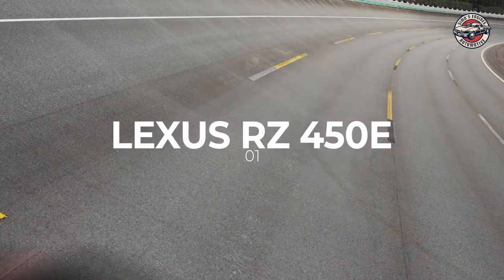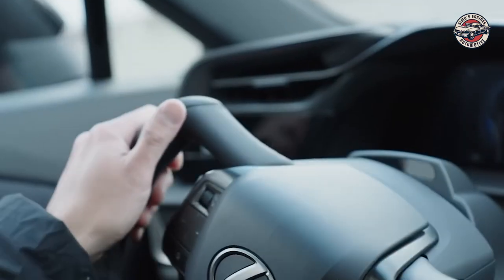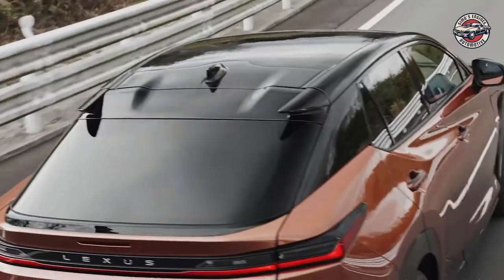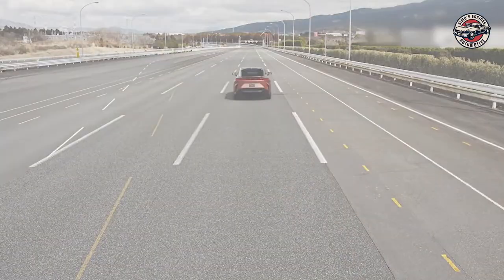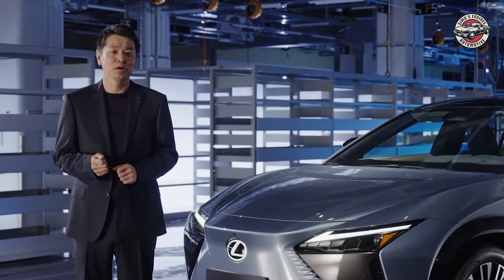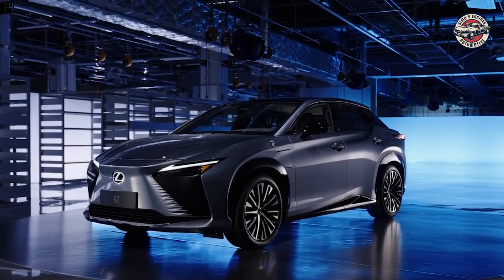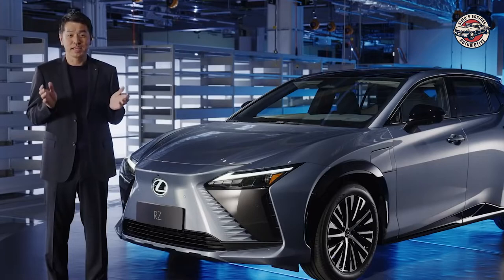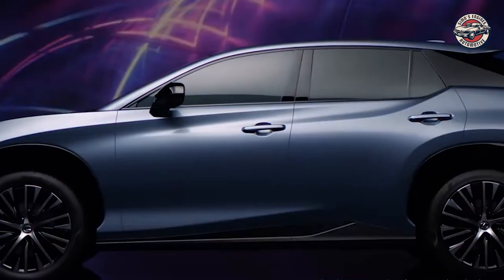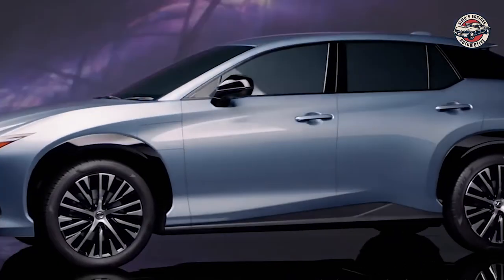Lexus RZ450E. The all-new Lexus RZ450E is the latest addition to the Lexus lineup. It's a plug-in hybrid electric vehicle with a lithium-ion battery that has an output of 71.4 kW. The battery management technologies used in the RZ450E are the latest and most advanced, and in the combined WLTP cycle it is expected to have a range of 250 miles. The selectable drive modes allow the driver to tailor the driving experience to their own preferences, and the energy-saving performance of the RZ450E is second to none.